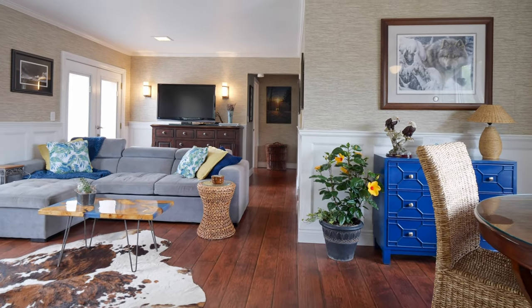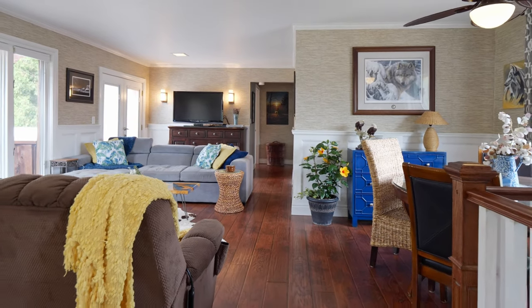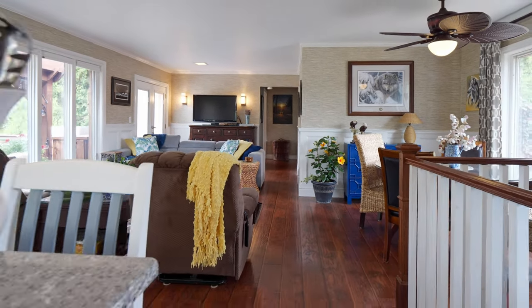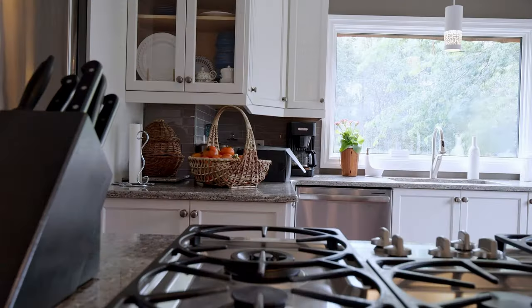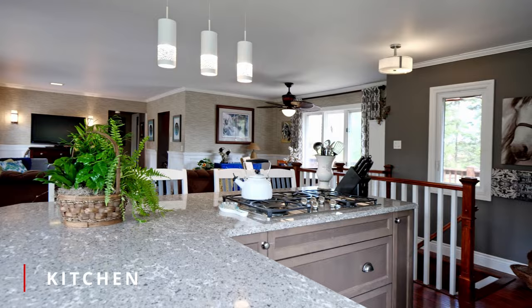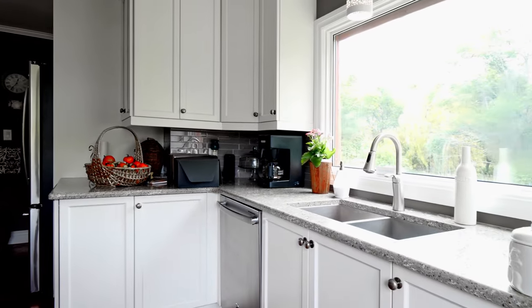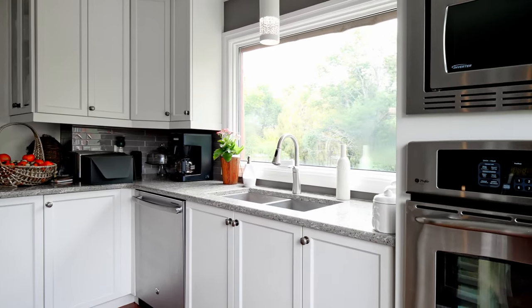A country-chic home featuring an open concept chef-inspired kitchen, dining and living area. The kitchen has custom cabinetry, quartz countertops and stainless appliances. A propane cooktop in the gorgeous center island with plenty of seating for guests to have a glass of wine as you prepare a meal.